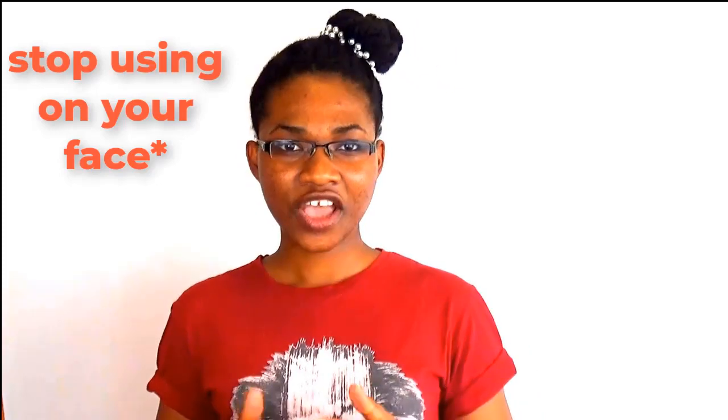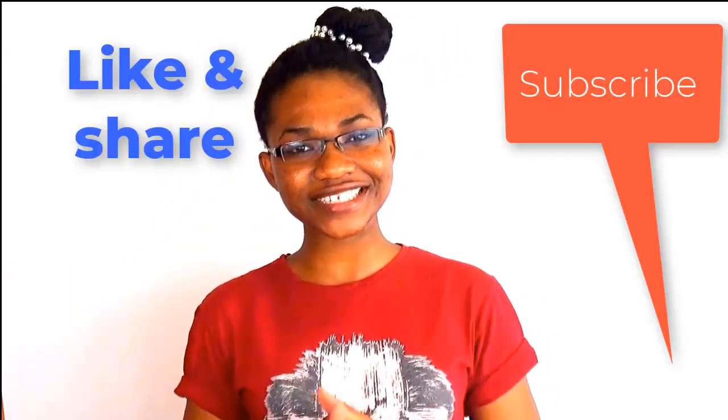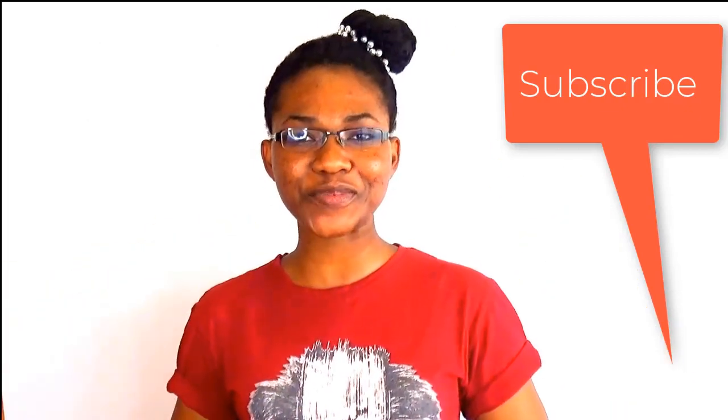Click on the comment section below and tell me which of these products you've decided to stop using. Don't forget to give this video a like. If you'd like to see more interesting content like this, subscribe and click on the notification icon so you'll be the first to get notified each time I upload a new video. I'll see you in my next video.